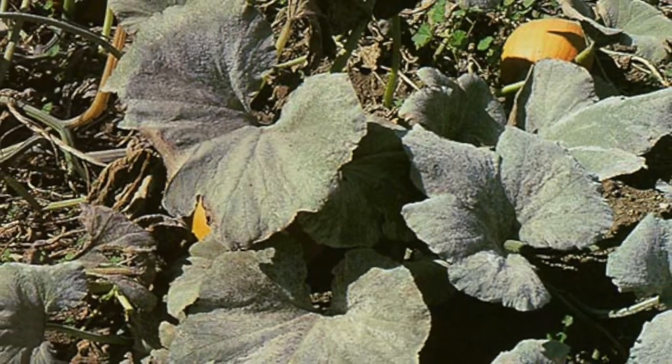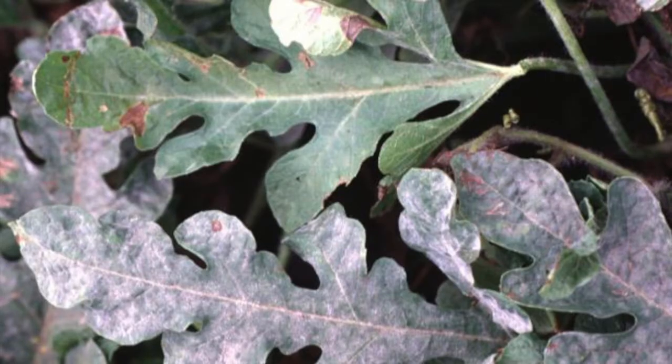Powdery mildew only grows on the surface of the plant and will turn the infected areas yellow, making it an easy pathogen to spot on your plants.